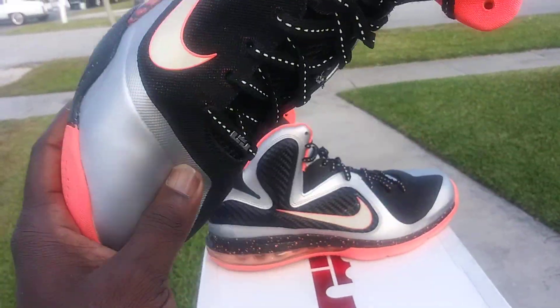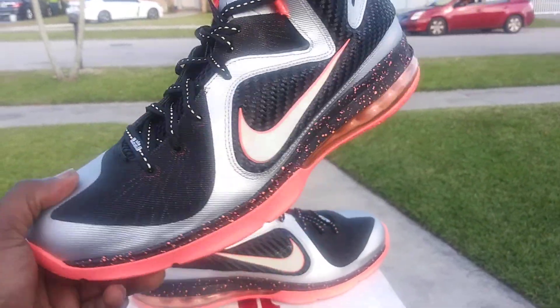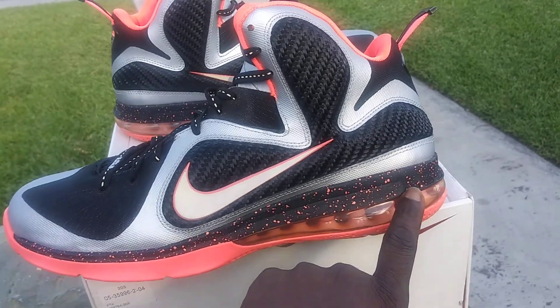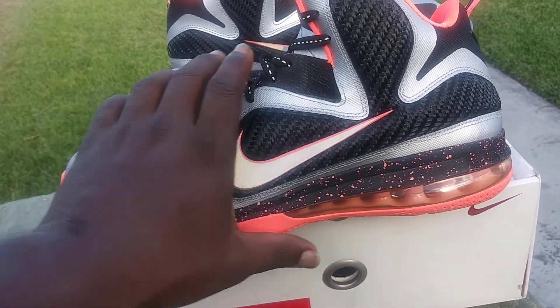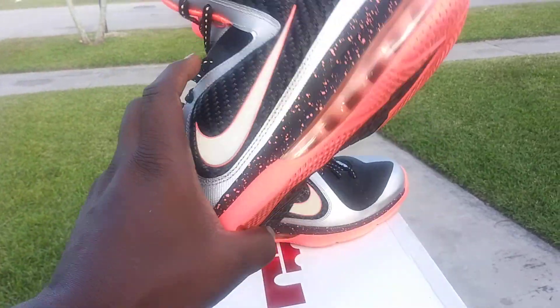You got that black, that metallic silver with the reflective Nike check and laces, and you got the mango speckles on the midsole. Air Max unit in the heel and a little Zoom unit in the forefoot.